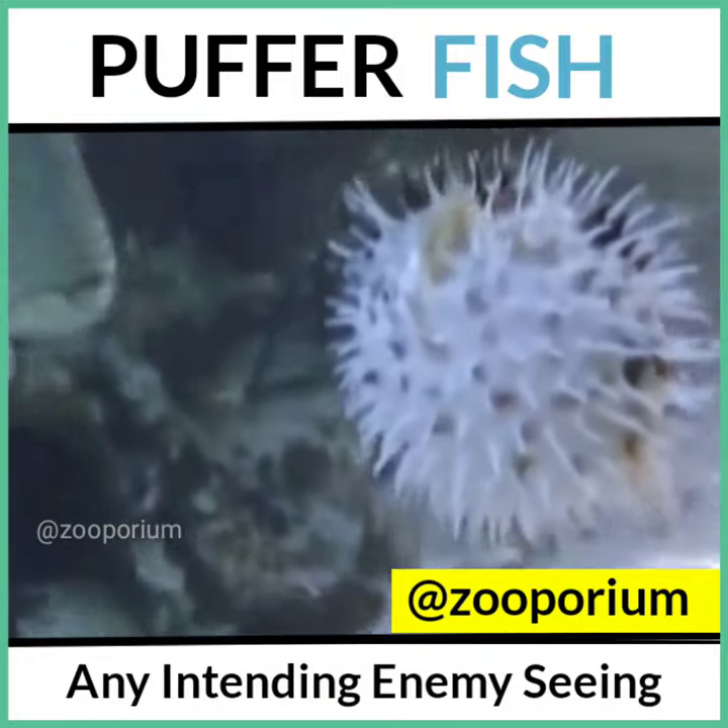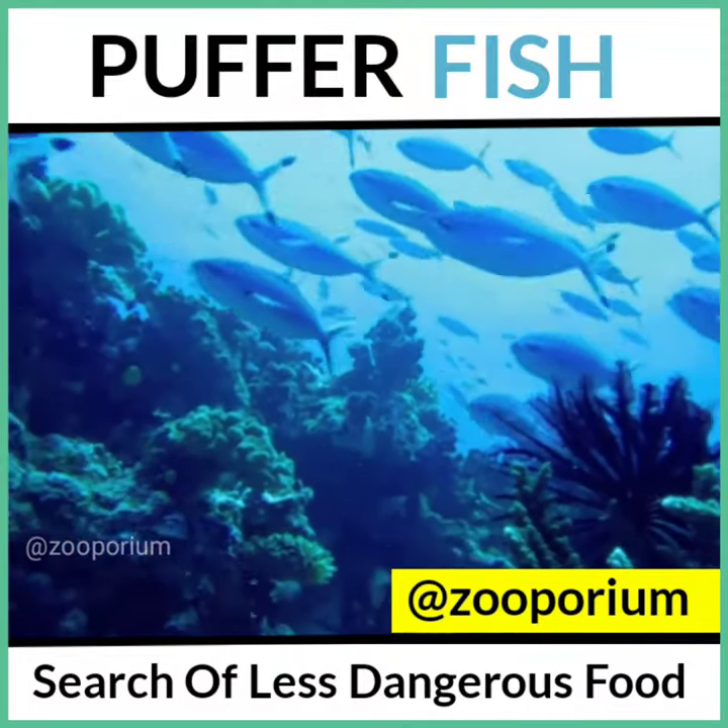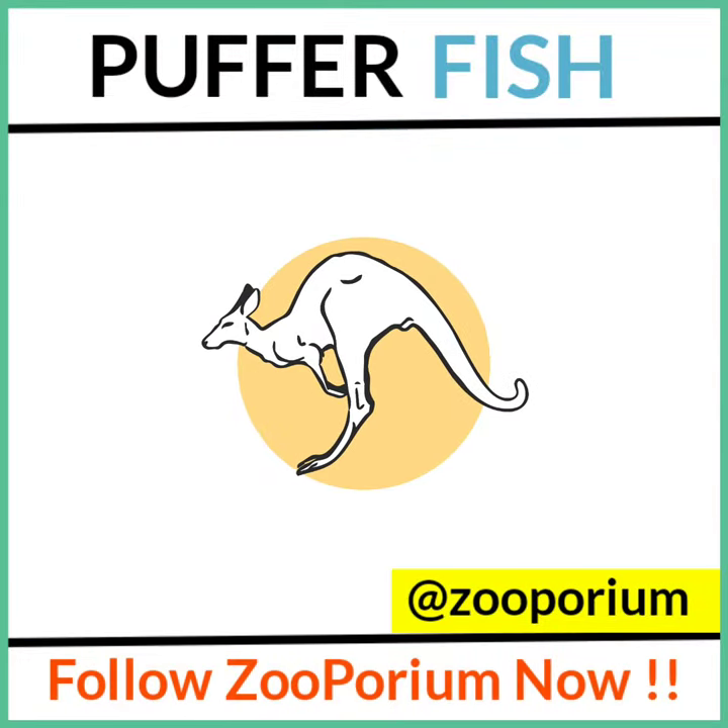Any intending enemy seeing this sudden transformation hastily backs away in search of less dangerous food. For more, follow Jupiterium now.